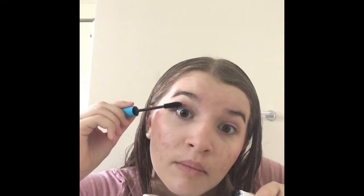Next up is mascara. I use Maybelline One Coat Multi-Benefit. My hands are all messy now from the lotions. I have naturally long eyelashes. I'll show you close-ups when I'm done with my makeup.